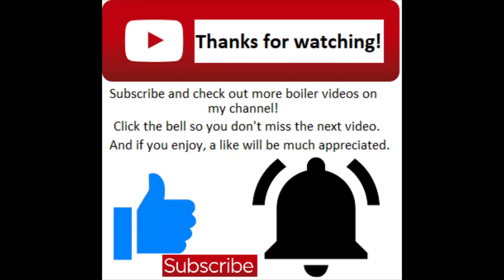If you add me on social media on Instagram or Twitter, you can find some competitions, promotions, and some plumbing disasters as well. That does it for this video, thanks for watching.